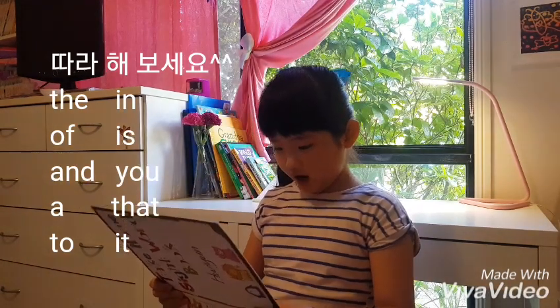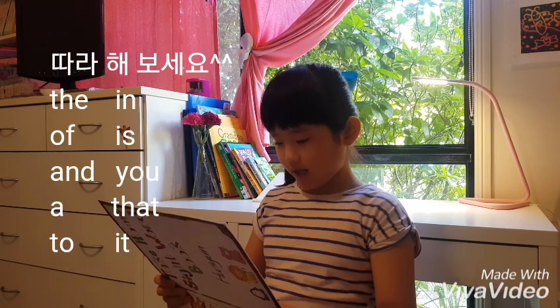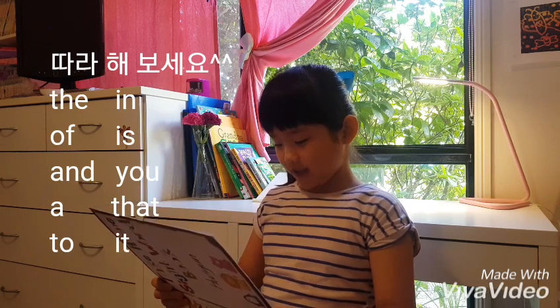The, of, and, are, to, in, is, you, that, it.